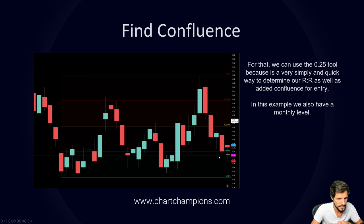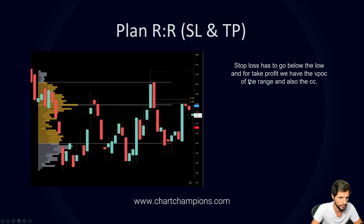Those are three things that make a good trade setup: swing high, swing low, swing high broken — that's the shift. Then from low to high you have the 0.5 with a monthly level, giving good anticipation that the market is going to shift higher. Stop loss goes below the low, and take profit targets include the VPOC of the range and the CC level. If entering between 130 and 140, the stop loss is required there, and take profit is set at the VPOC and CC above.